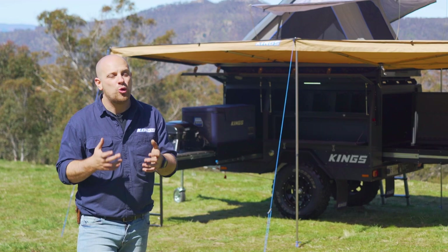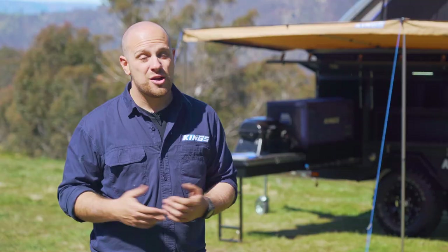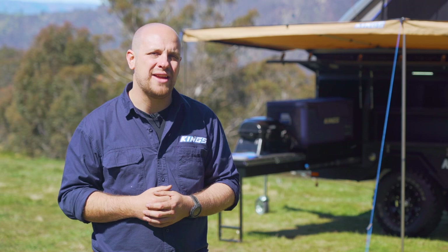Of course, these features only just scratch the surface of what makes the Adventure Kings MT1 such an amazing trailer. Make sure you don't miss any of our other detailed walkthrough videos to learn more. Got a question you want answered? We'd love to help. Call 7 days a week on 1800 888 3964.